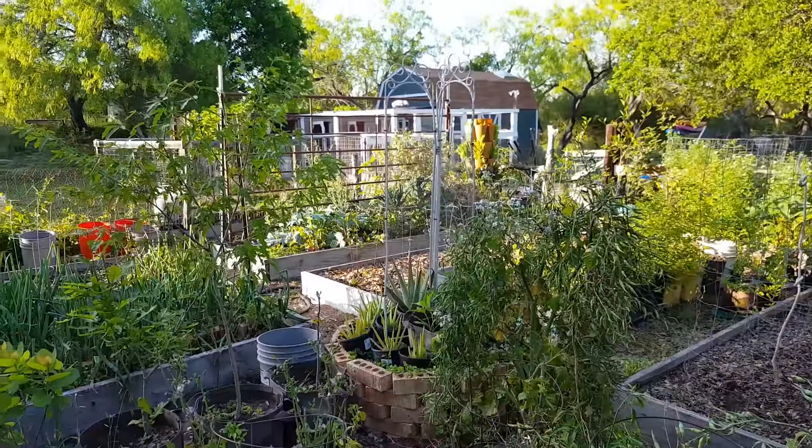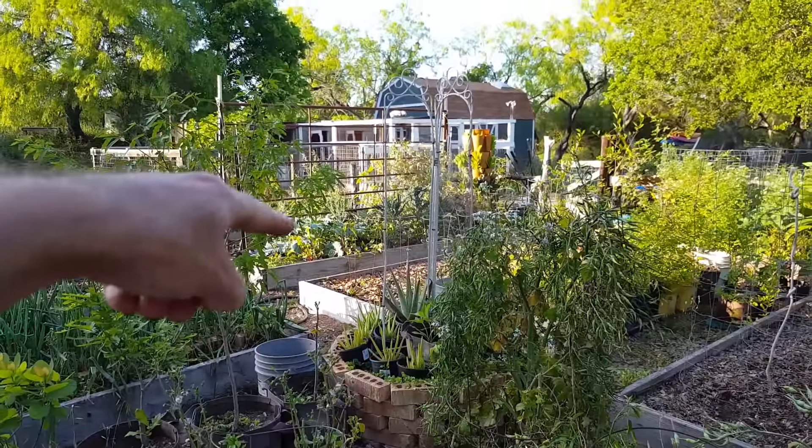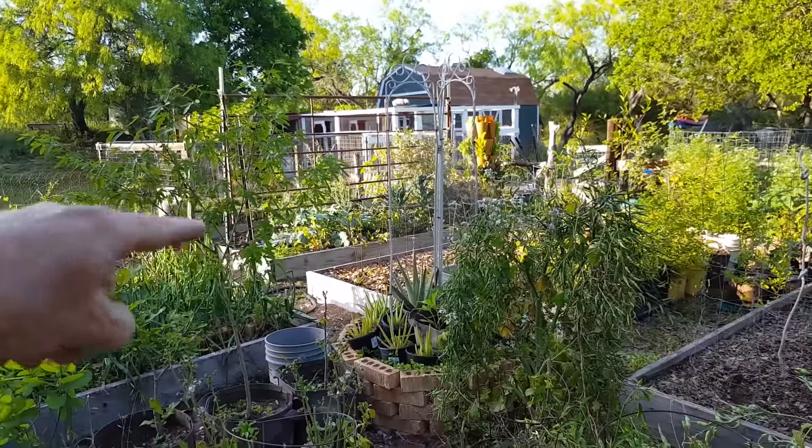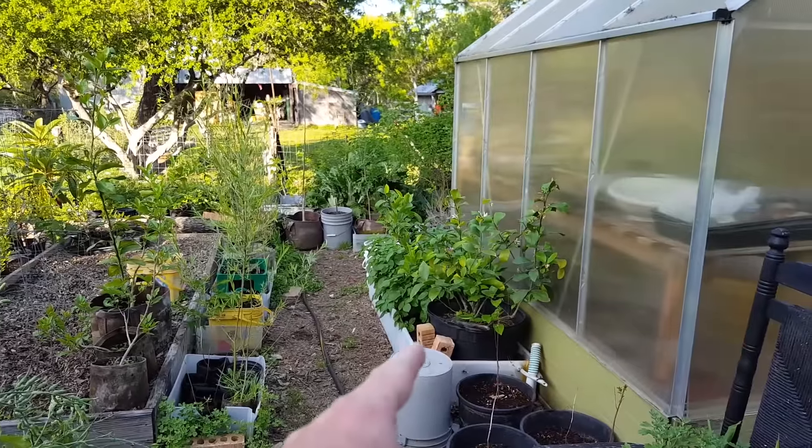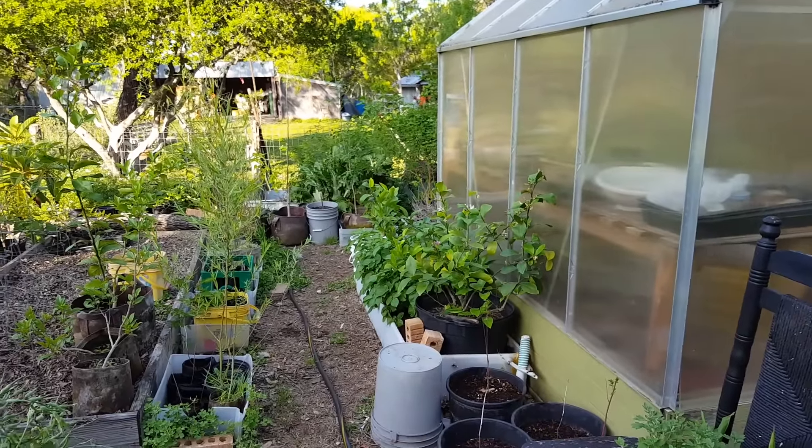Just to give you a little perspective, the winter garden that I did in the last video is over here. The tomatoes are planted in some of these other beds. As I pan across, you can see where the potatoes were planted and where my greenhouse is.